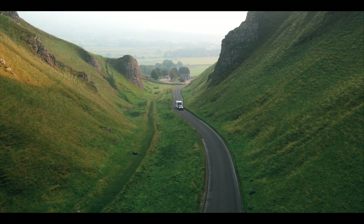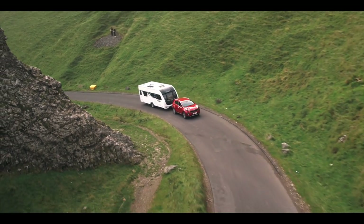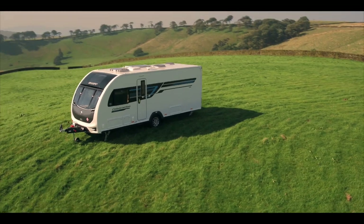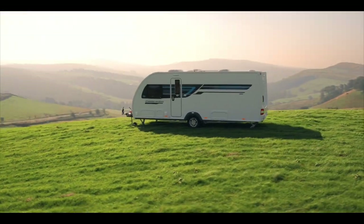Glossop Caravans introduces the Celebration by Swift, a combination of high specification and contemporary design. Built to Swift's high standard smart construction, the fully bonded caravan looks good from every angle.